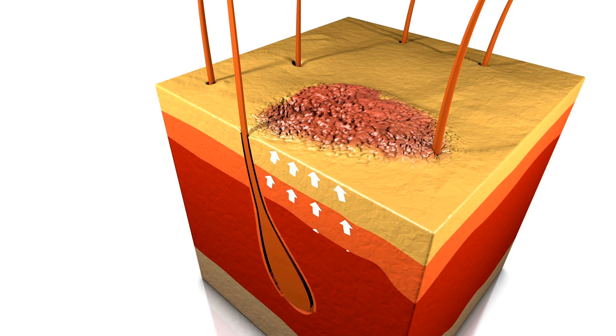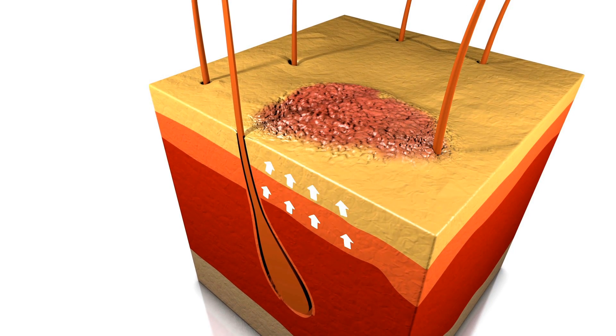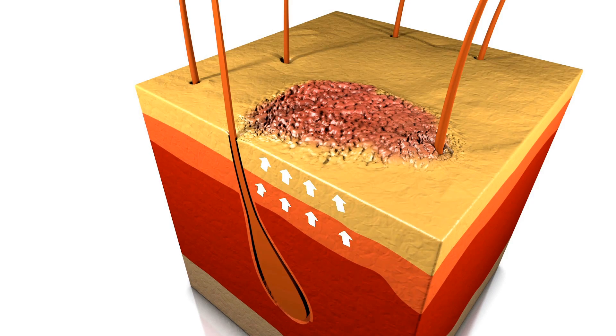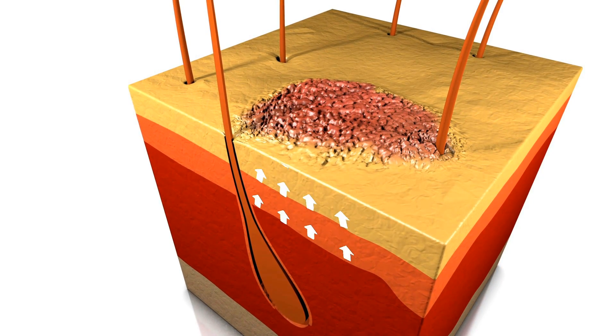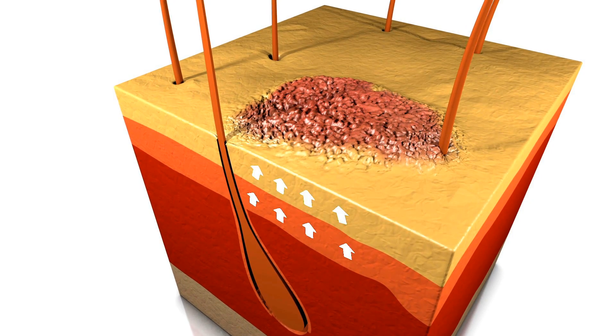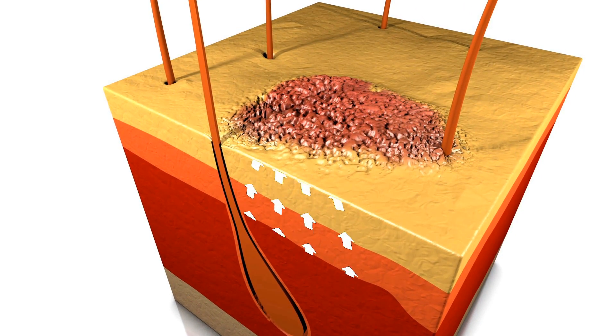The maximum peak of UVB rays emitted is 311 nm. The effectiveness is due on the one hand to its immune-modulating effect, in which inflammatory cells, for example T-lymphocytes and special mediators such as interleukins, are affected.